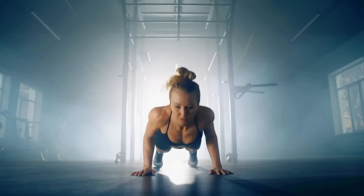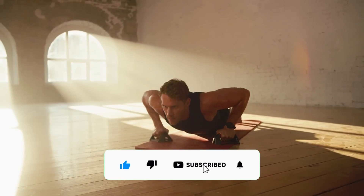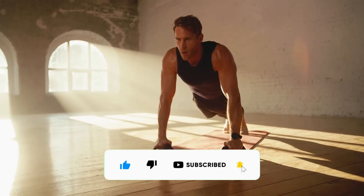We'll dive deeper into the benefits of push-ups in a future video, so be sure to hit that subscribe button and notification bell so you don't miss out. If you found this video helpful, check out these two videos next where we unlock more secrets to supercharging your muscle gains. Don't forget to share your push-up milestones in the comments below. Until next time, keep pushing yourself — I'll catch you in the next one.